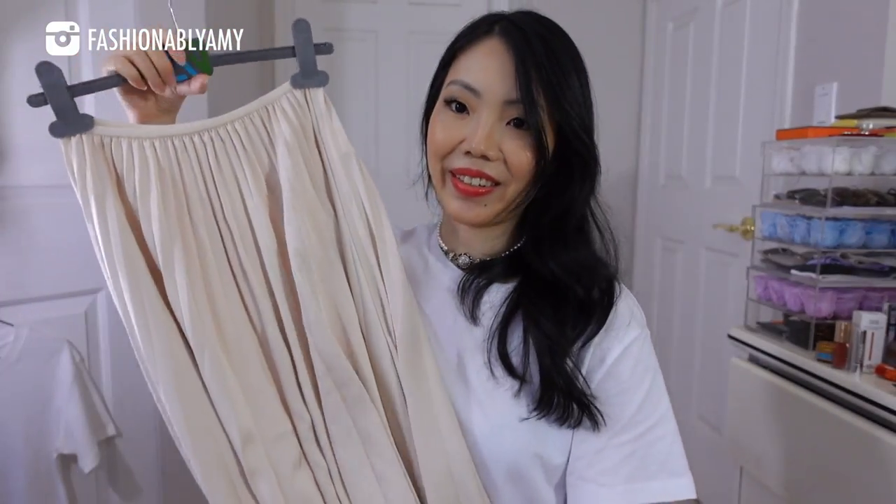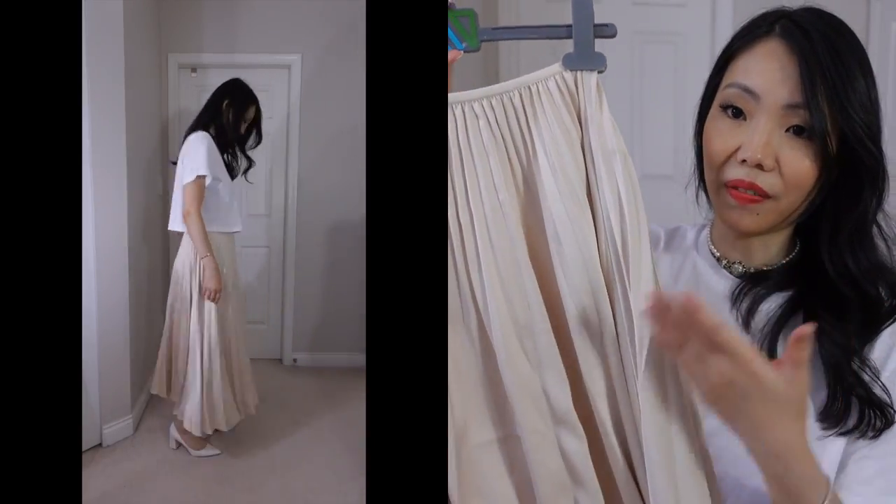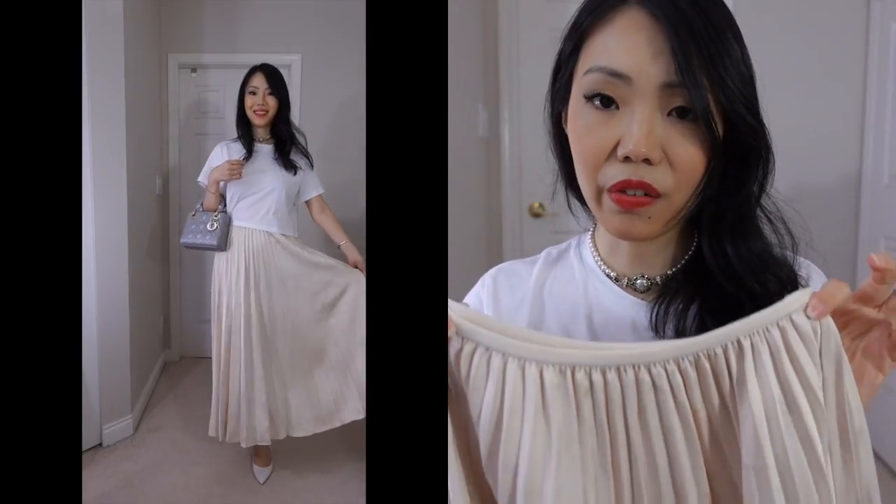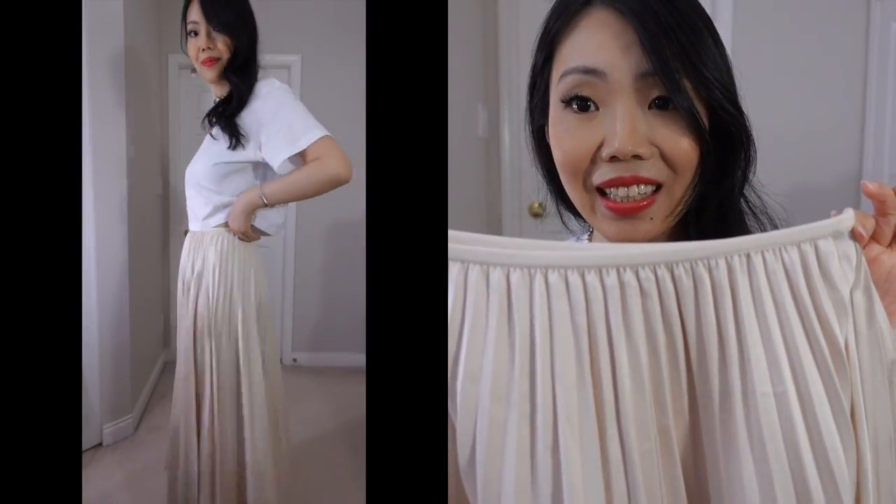I was really excited about this pleated skirt. It's so beautiful — you guys definitely need to get this piece. It even goes well with this crop t-shirt, and you can definitely dress it up or dress it down. The best part is it's elasticated at the waist, so you can eat in it. It has a beautiful fabric and a gorgeous neutral color. This is in extra small — all of the stuff I'm showing you are in extra small, unless it only comes in one size.